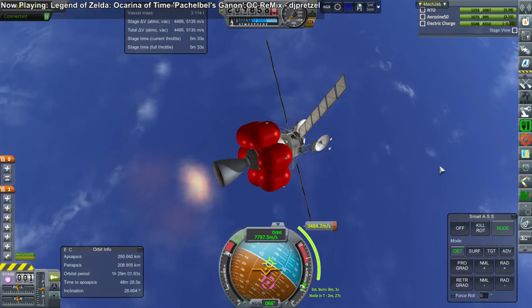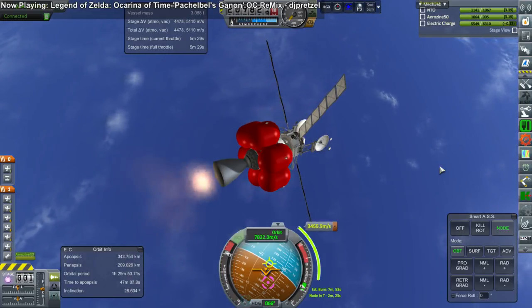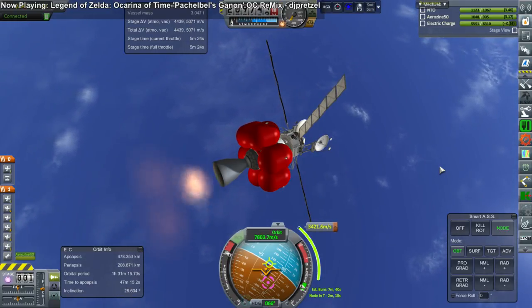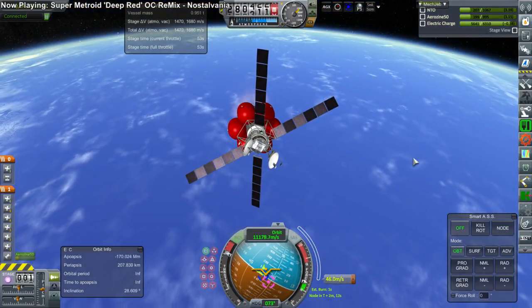The probe makes its transfer to Venus. Interesting to note that the probes launched earlier to Venus will generally get there later, and the ones launched last will actually get there first. Interesting how that works out.